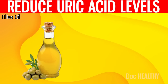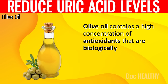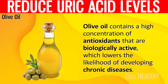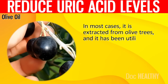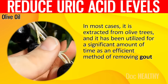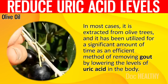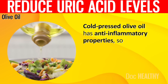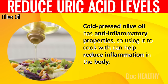3. Olive oil. Olive oil contains a high concentration of biologically active antioxidants, which lowers the likelihood of developing chronic diseases. It is extracted from olive trees and has been utilized for a significant amount of time as an efficient method of removing gout by lowering uric acid levels in the body. Cold-pressed olive oil has anti-inflammatory properties, so using it to cook with can help reduce inflammation in the body.